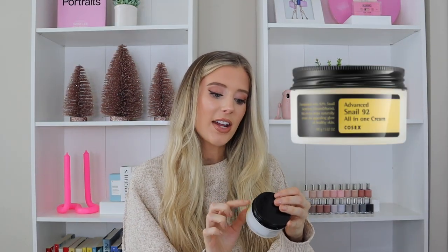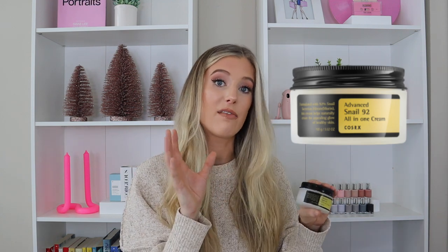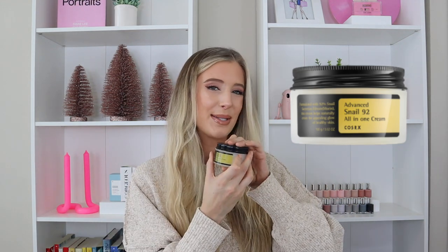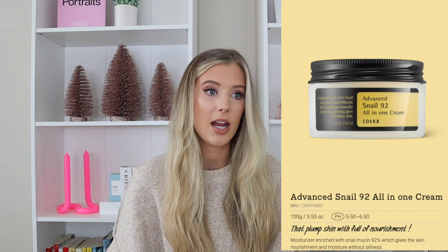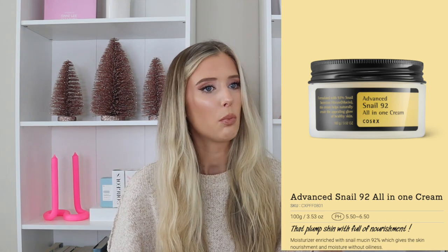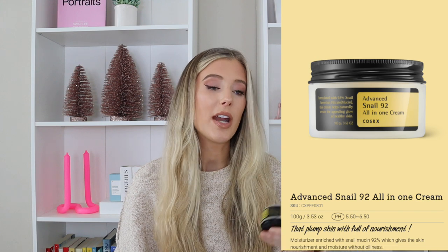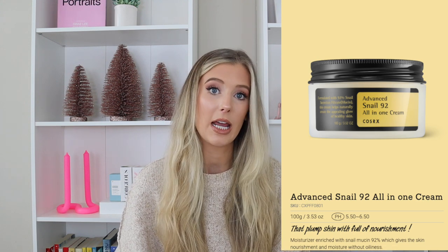Next is the Advanced Snail 92 All-In-One Cream. I feel like this is one of the most buzzed products from COSRX and it definitely deserves that buzz. This is the moisturizer that Stylevana didn't send to me — I already have it in my collection and have been using it for a while, but haven't yet reviewed it. It has 3.52 ounces of product and retails for $24. On COSRX's website, it says it's a moisturizer enriched with 92% snail mucin, which gives the skin nourishment and moisture without oiliness. Snail mucin is a very interesting ingredient — I feel like I could talk for an entire video about it, but that's for another day.